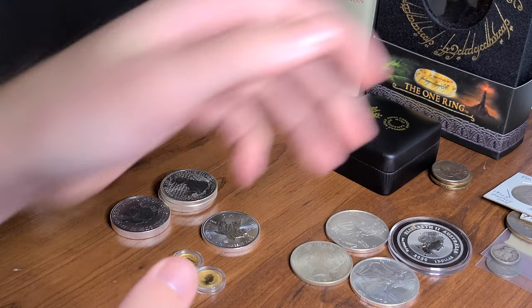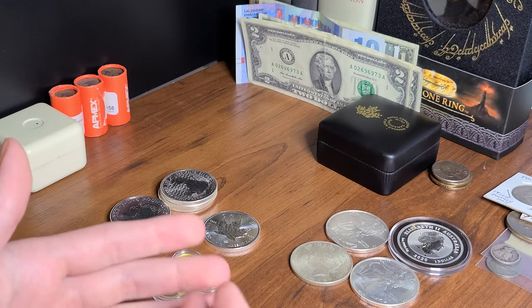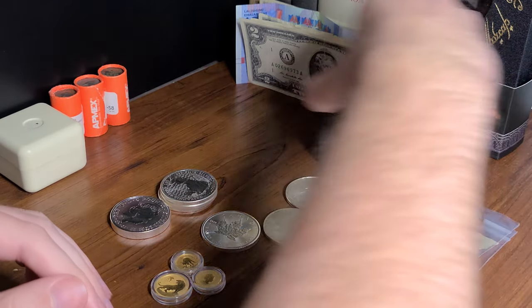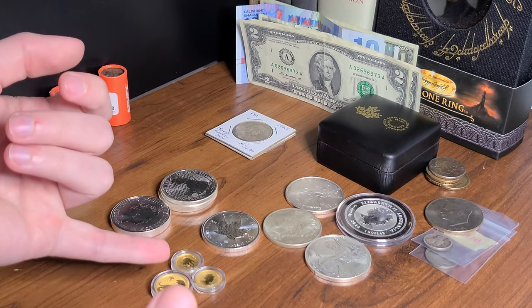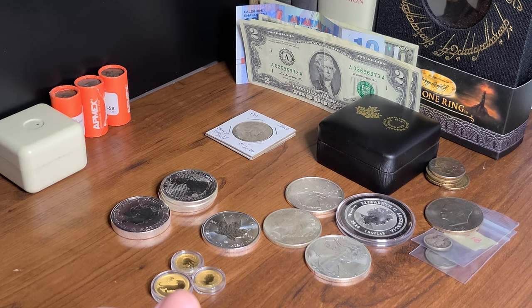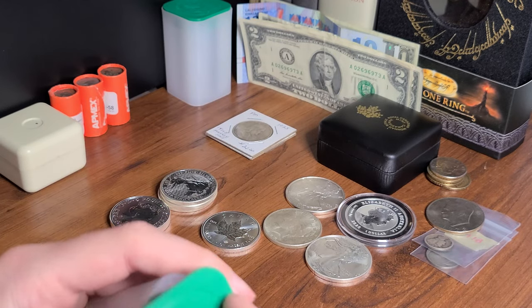It doesn't really seem like a lot to most stackers out there, but this is where I started. I think I did the math on silver content and gold content — it's almost $1,500 worth, which is a crap ton of money to me anyway. My goal by the end of the year is to have 3 ounces of gold and over 100 ounces of silver — quick math in my brain says that's probably around $5,000 or $6,000 worth. I'm really excited for that and I think I'll hit it this year.